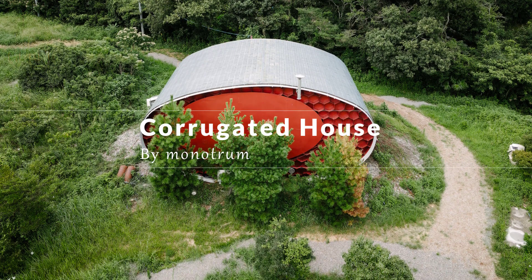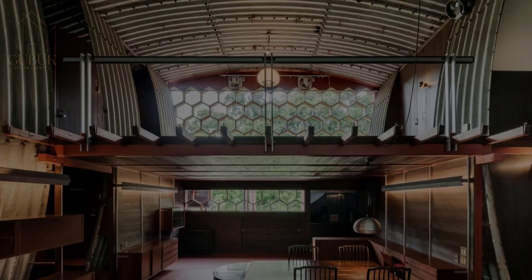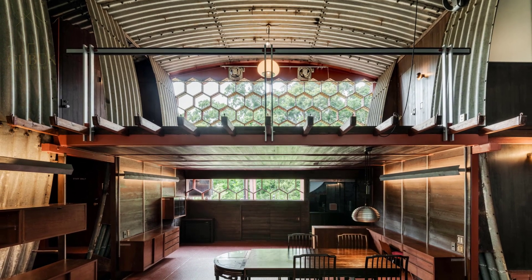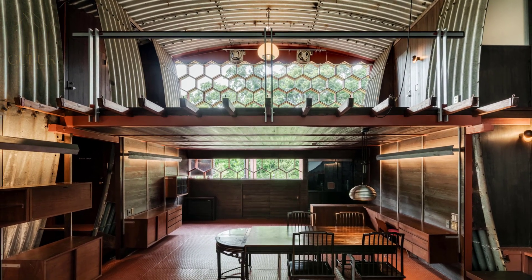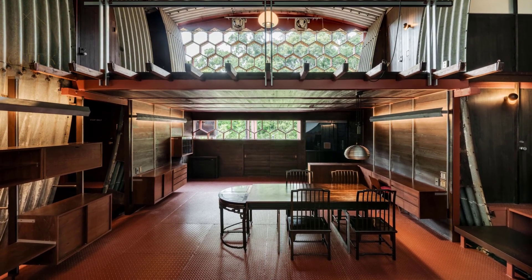In 1965, visionary architect Kenji Kawai built his own residence, a striking structure made entirely of corrugated pipes. Recognized as a landmark of modern movement architecture in Japan, this building has now been transformed into a unique accommodation experience.